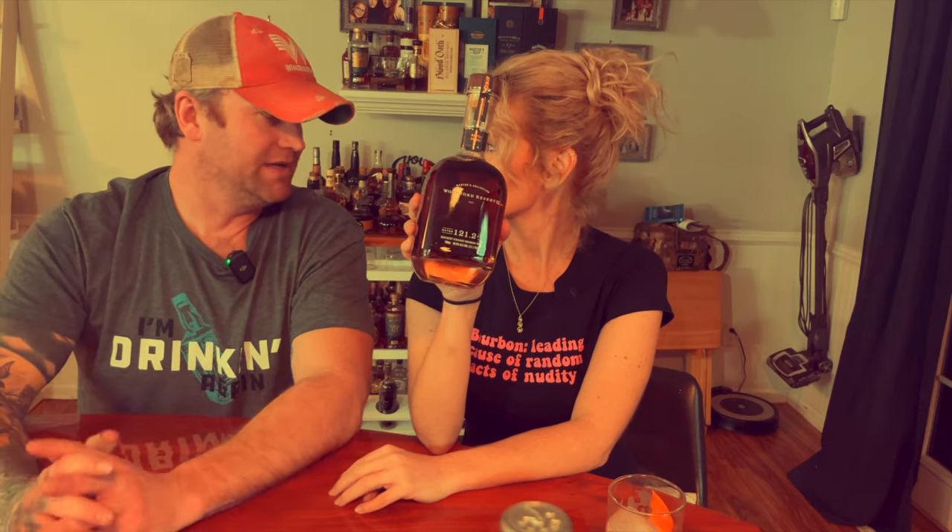She has no idea what this is — Woodford Reserve Master's Collection, 121.2 proof. We've had this at a bar and it was amazing — one of the best bourbons ever had. Which is what we mean about Woodford being hit or miss; this one is always a hit. It drinks a lot less than what the proof suggests, it's sweet, and it has a lot of flavor. Got it at retail at North Shore — around $89.99. Keep it under a hundred bucks.